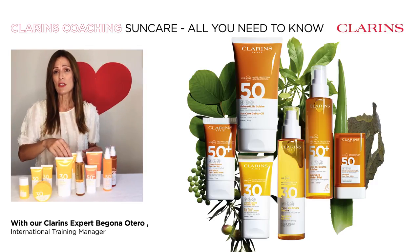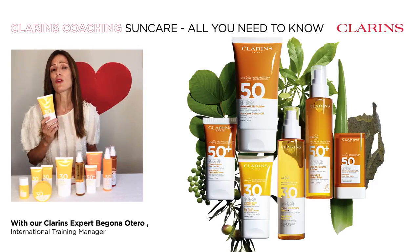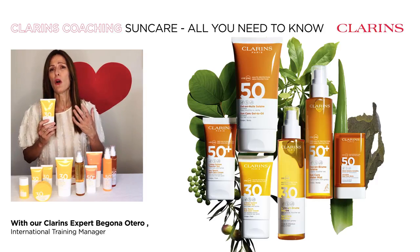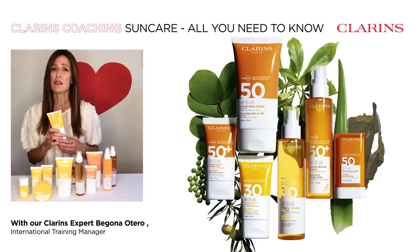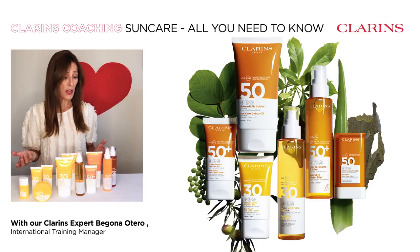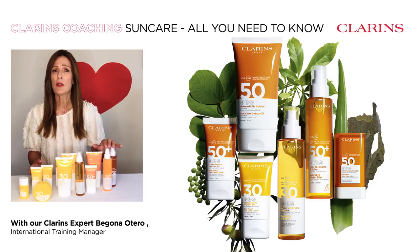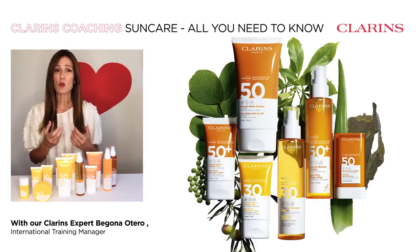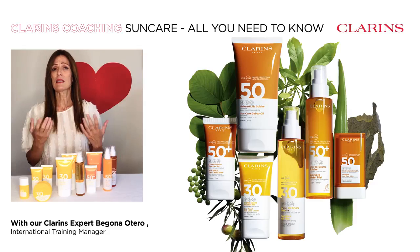Another amazing texture is the sun care cream. It will really hydrate your skin and give you all the comfort that you need. It comes in an SPF 30 and also 50. But if you want higher protection, you can choose the lotion spray SPF 50 plus — it's fluid, it absorbs quickly, and it is fantastic.